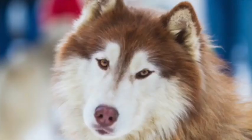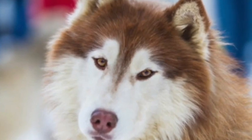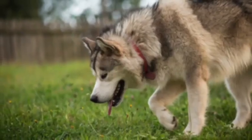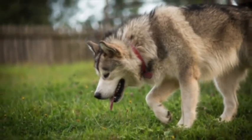The Alaskan Malamute is a tough, sturdy breed that is ready for fun and is a devoted companion. They love the outdoors and are especially adapted to cold weather fun, and are especially fond of snow-related activities.